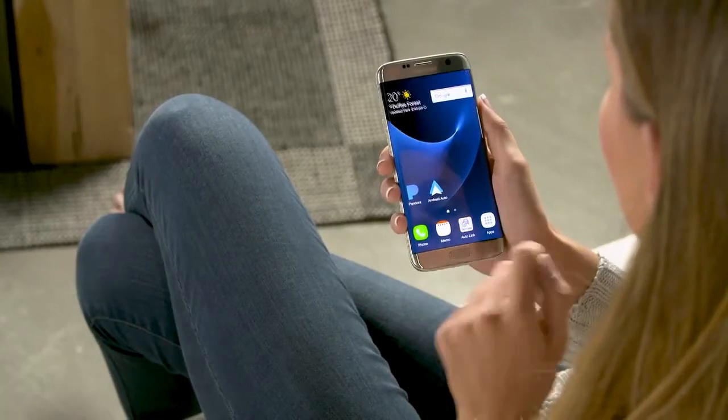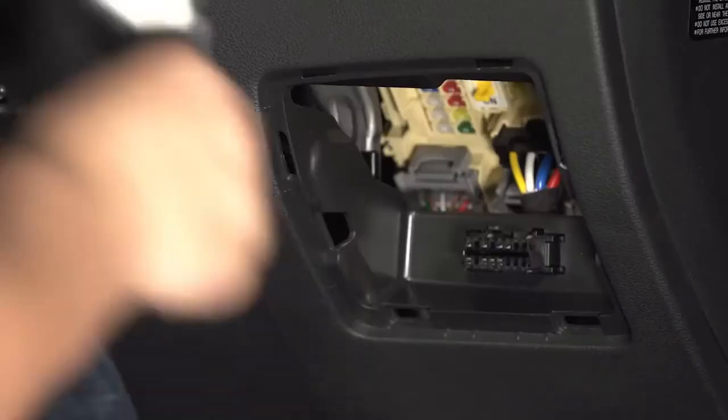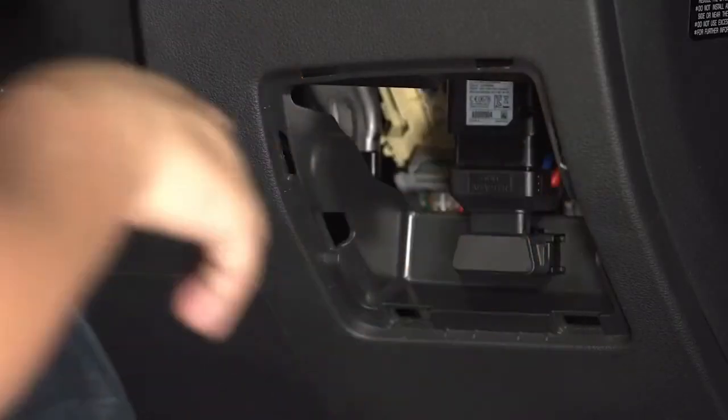To use Autolink, you will need a compatible Apple or Android smartphone loaded with the Hyundai Autolink app, internet access, and the Autolink Bluetooth module fitted to your vehicle.